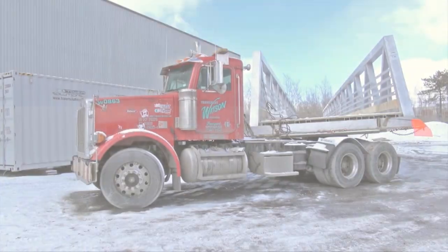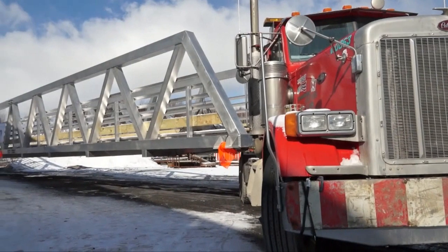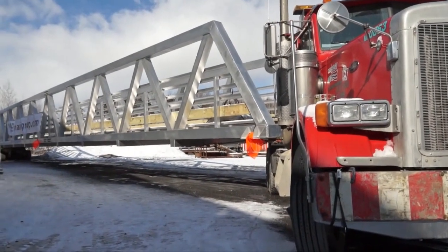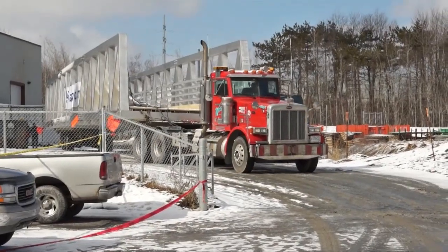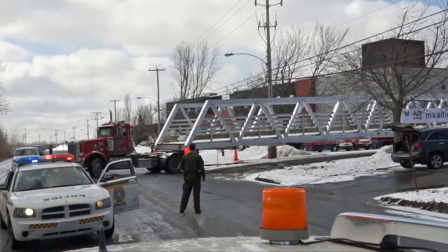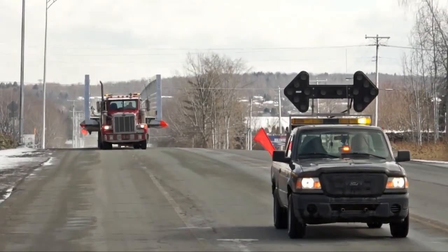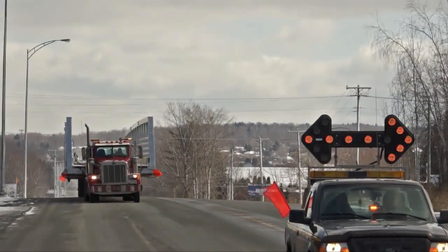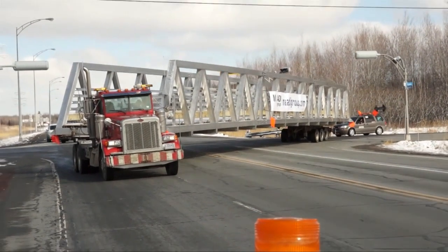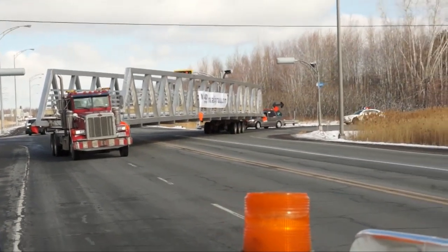After extensive planning and logistics preparations, the bridge was carefully hoisted onto a two-part truck called a steering dolly. During the transport to the installation site, a special escort caravan accompanied the MADI Group bridge en route from the fabrication shop to its new home in Brossard. To help the steering dolly through sharp turns, an escort vehicle driver guides the back end of the truck via a remote control.